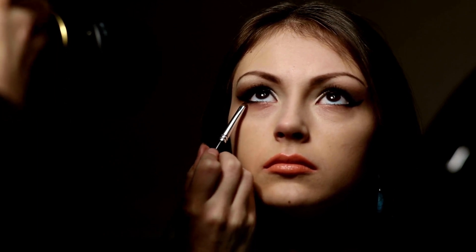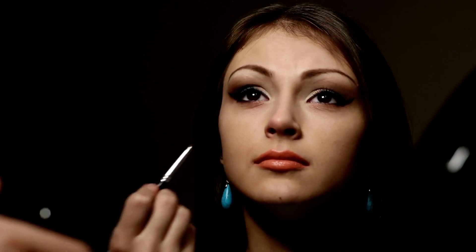Furthermore, the glasses' frames can leave marks on your nose and cheeks, so you can use a setting spray to prevent transfer, or touch up your makeup throughout the day.